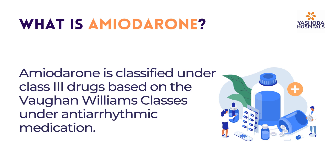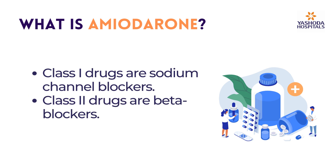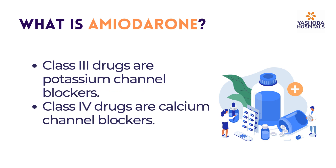Amiodarone is classified under class 3 drugs based on the Vaughan-Williams classes under antiarrhythmic medication. There are a total of 4 classes under Vaughan-Williams classes. Class 1 drugs are sodium channel blockers. Class 2 drugs are beta blockers. Class 3 drugs are potassium channel blockers. Class 4 drugs are calcium channel blockers.